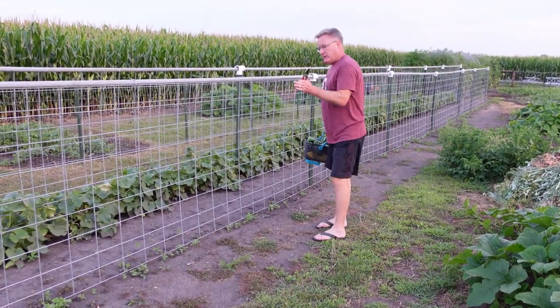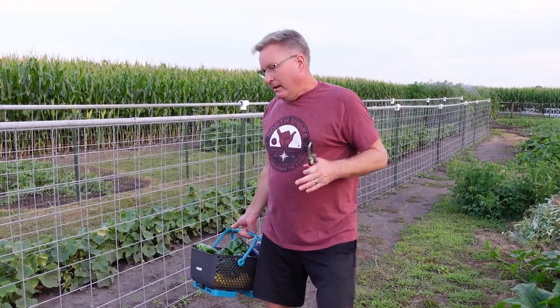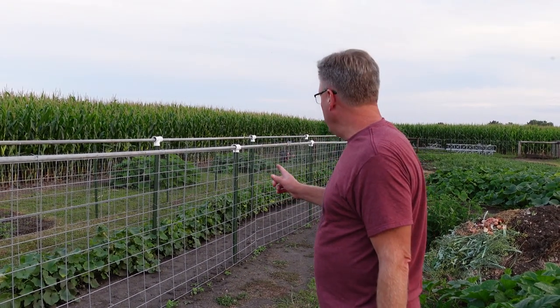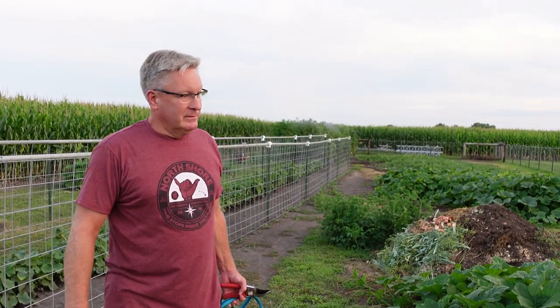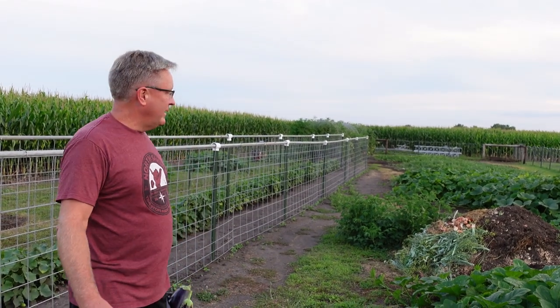Along here is our second planting of peas. The beans on the other side have been going bananas, and we've been having beans for a month. I think I'm going to plant one more planting of beans on this side to get that going for fall — see if we can force beans in before we get frost. We're six weeks from frost, so stuff that's 50 to 60 days, hopefully we can get it in.